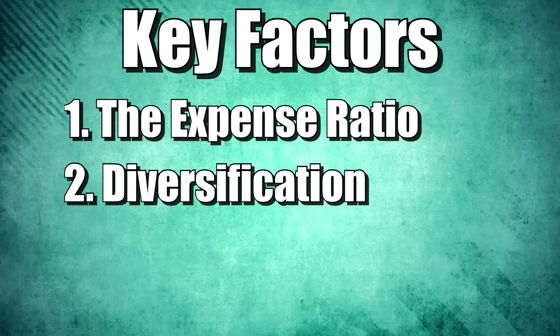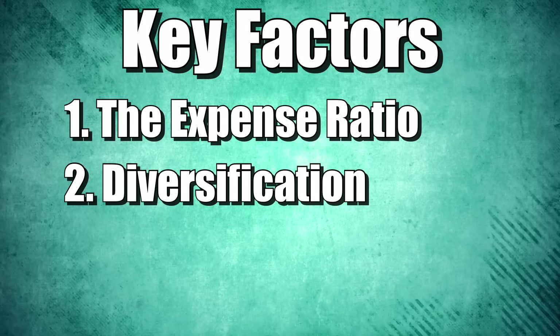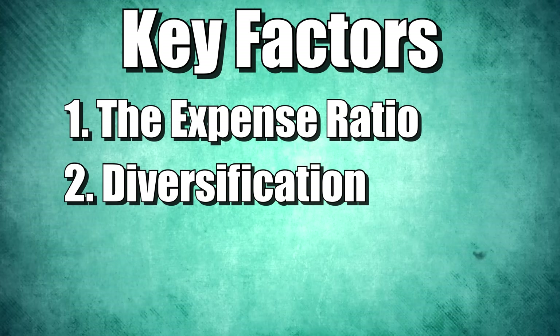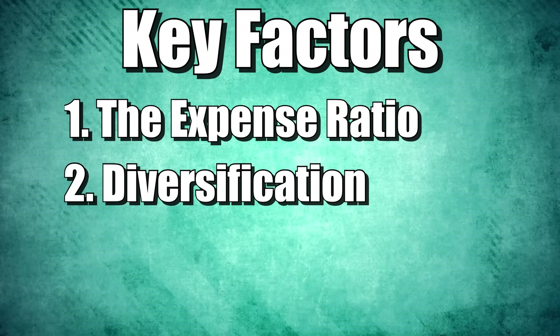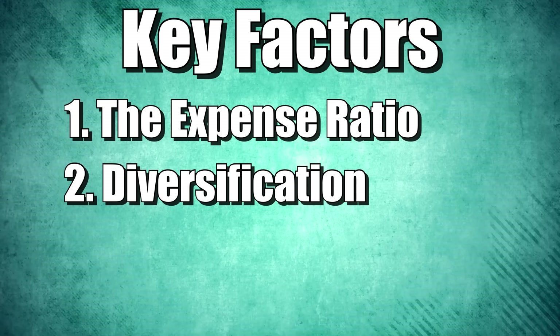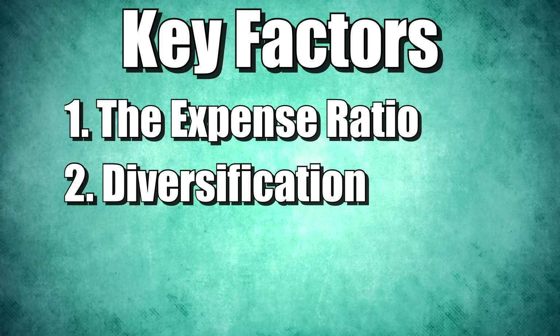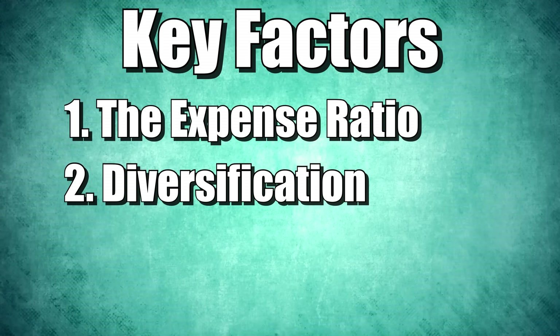Number two, diversification. You might be thinking, why would we talk about diversification if we're already owning the S&P 500? Not all S&P 500 ETFs are created equal in how they are structured. Most S&P 500s are market capitalization weighted, meaning that the biggest companies have the biggest weighting in the index. But there are other ways to do it that may be a better fit for you.